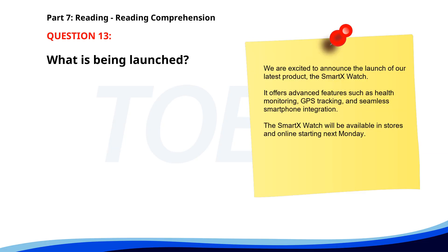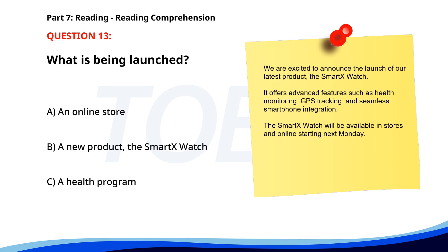Number thirteen. We are excited to announce the launch of our latest product, the SmartX Watch. It offers advanced features such as health monitoring, GPS tracking, and seamless smartphone integration. The SmartX Watch will be available in stores and online starting next Monday. What is being launched? A. An online store. B. A new product, the SmartX Watch. C. A health program. The correct answer is B. A new product, the SmartX Watch.